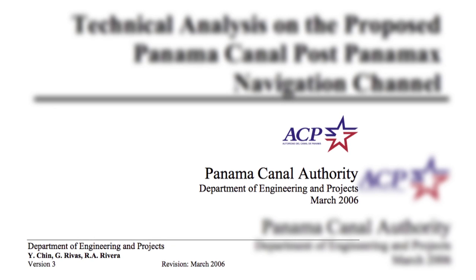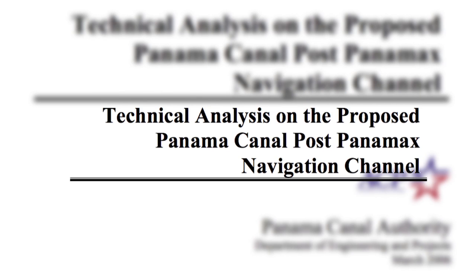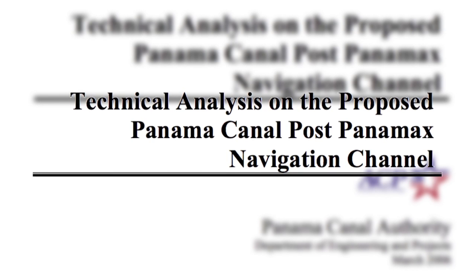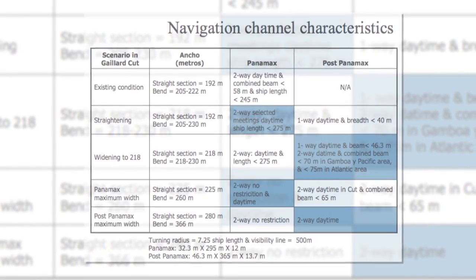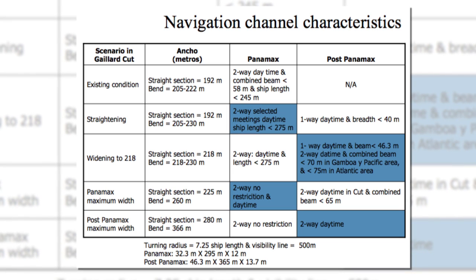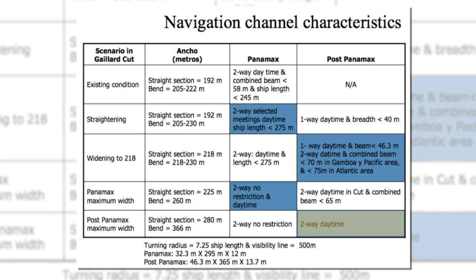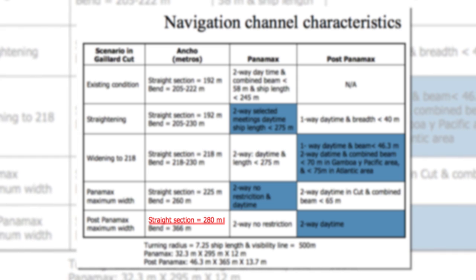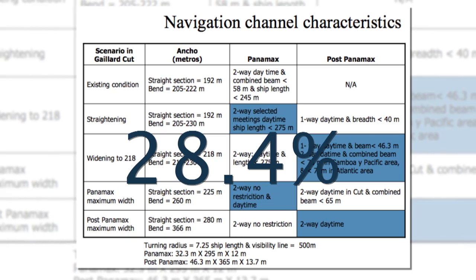In March 2006, the ACP's Department of Engineering and Projects released the report, 'Technical Analysis on the Proposed Panama Canal Post-Panamax Navigation Channel,' as one of the studies used to elaborate the master plan. Appendix number two of this study contains the table, 'Navigation Channel Characteristics,' which indicates that in order for two post-Panamax vessels of 46 meters in beam to meet in the Culebra Cut, the straight reaches would have to be widened to a minimum of 280 meters — a 28.4 percent increase in width on the straight sections of the cut.